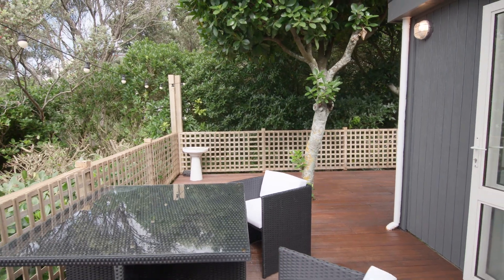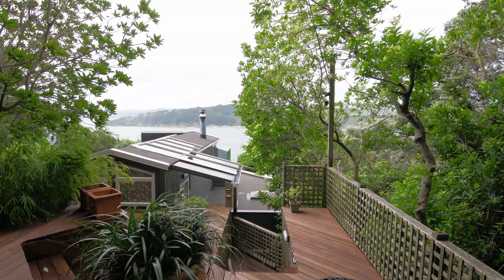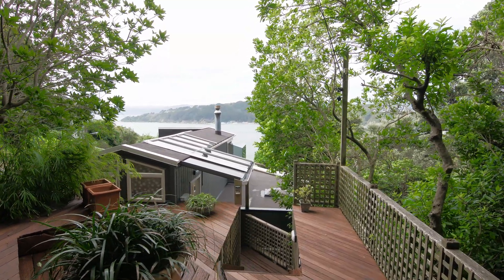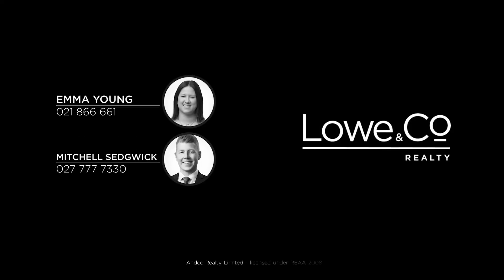The walk-down access won't be for everyone, but for busy professionals and those looking for a lock-and-leave lifestyle, this home has remarkable privacy and seclusion so close to the city. Call me now to view — I'm Emma Young and that was The Lowdown.